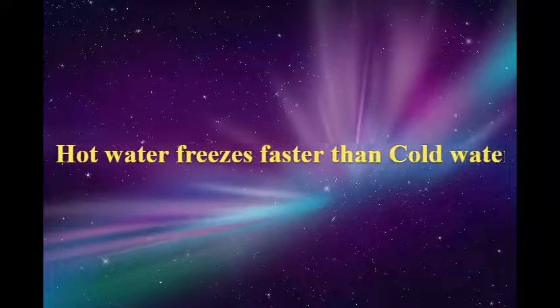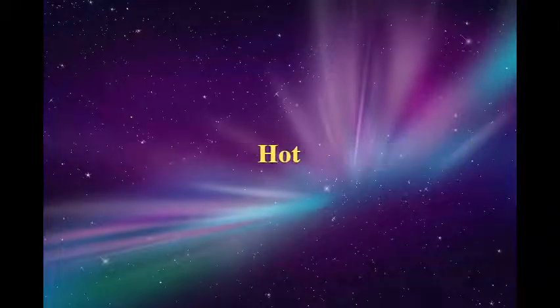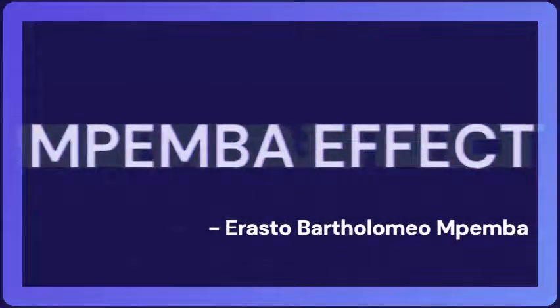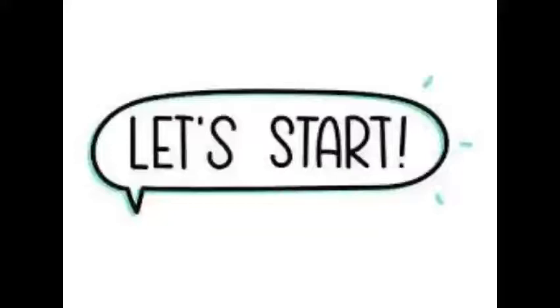What if I tell you hot water freezes faster than cold water? Don't believe me? In this video, I will be showing you an amazing effect known as the Mpemba effect. It was found by Erasto Bartholomeum Mpemba. Let's get started.